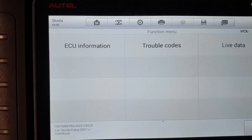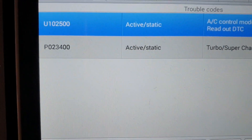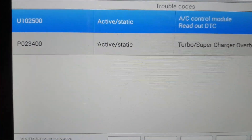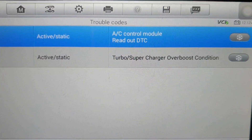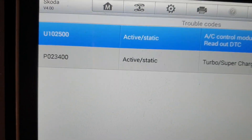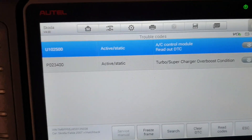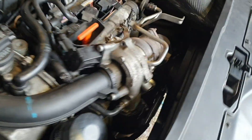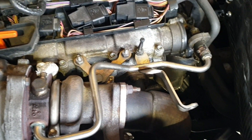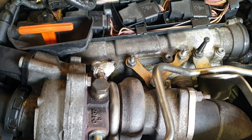Volkswagen, Seat, Skoda Fabia fault code P023400 — turbo/supercharger over-boost condition. We are going to check this on a Fabia RS with a 1.4 engine and show you why this fault code is storing in the electronic control unit.